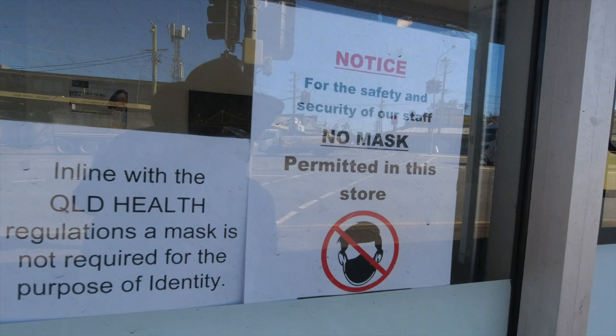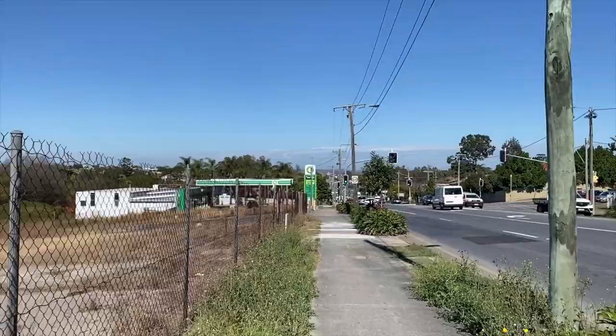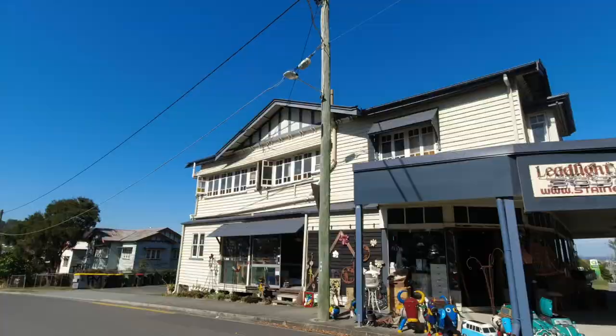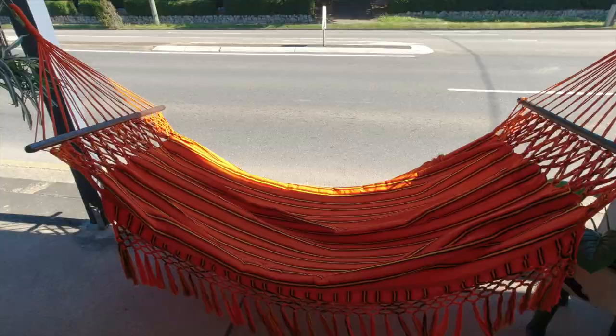I don't get this sign - 'For the safety and security of our staff, no mask permitted in this store.' Does that mean they don't want you to wear a mask in here? The Yeronga Memorial Park is just behind me. From here you can see how the land is sloping away the further south I go. That whole flat area out there used to be called Cooper's Plains. I'm now approaching the turn-off from Ipswich Road onto Bow Desert Road - that's Bow Desert Road all the way to the end of my journey down at Browns Plains.